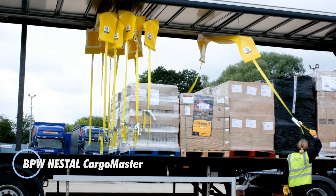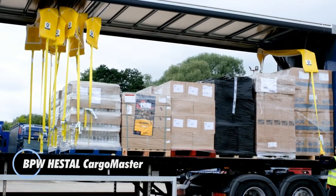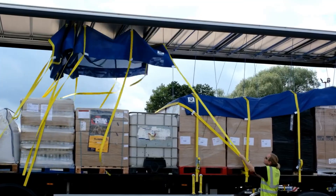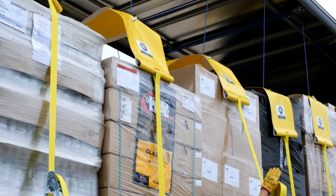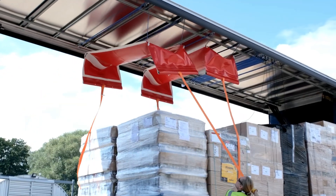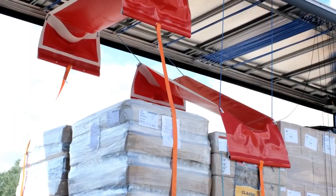BPW Hestel Cargo Master is a modern load-securing solution designed to make truck and trailer operations safer, faster, and more efficient. Instead of climbing inside the trailer to handle straps manually, drivers can secure cargo directly from the ground, reducing risk and physical strain. The system suspends straps, nets, or PVC covers from the trailer roof, where they remain neatly stored and automatically retract when not in use.